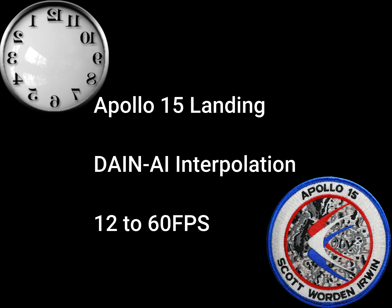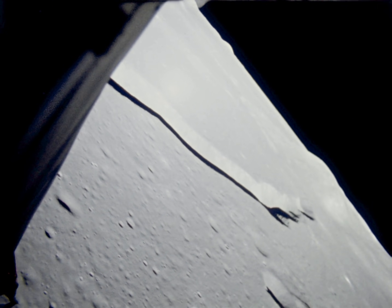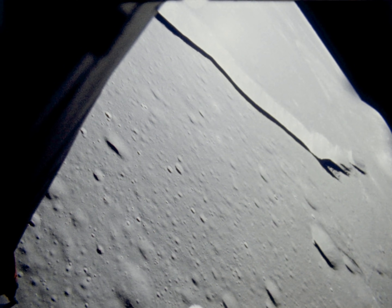Coming up on pitch-over. ...feet. ...64. We have LPD. LPD. Coming right.